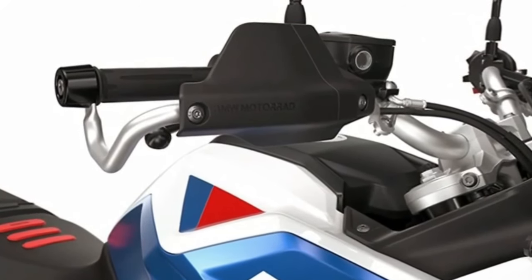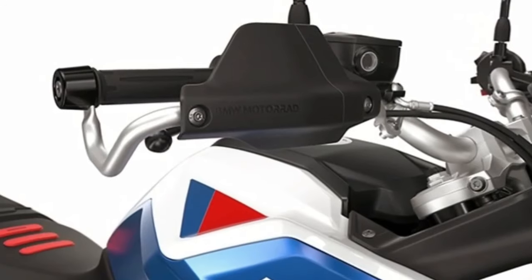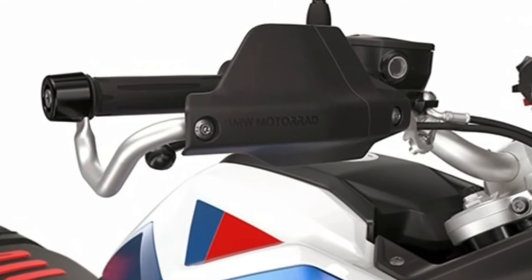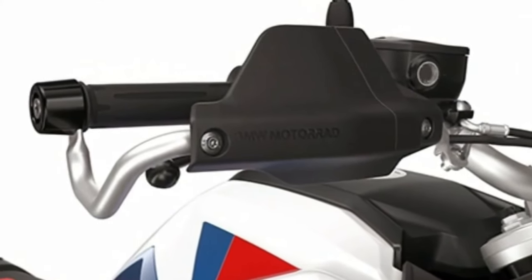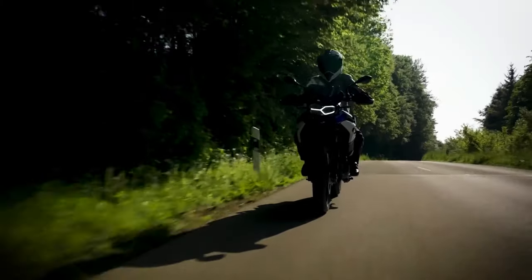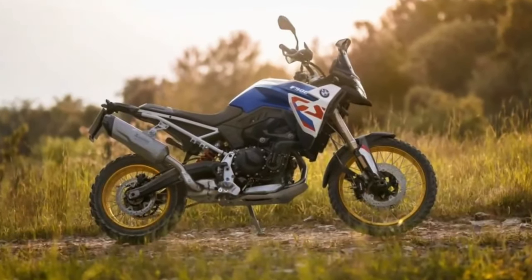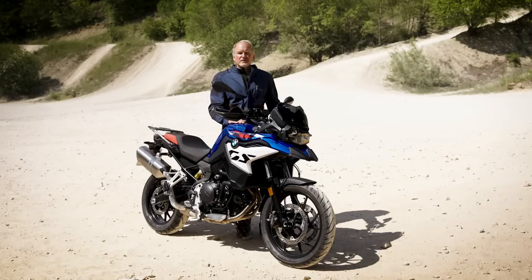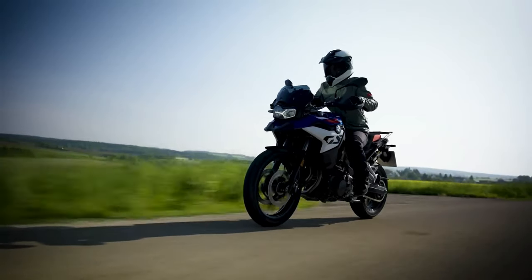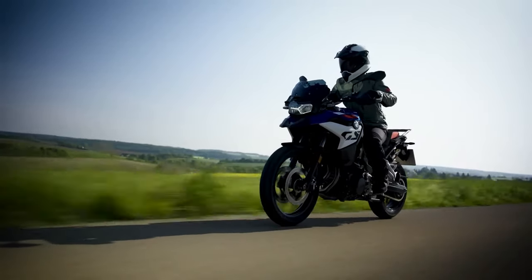Meanwhile, the least number of changes have come to the F800GS. It boasts the same 895cc mill, albeit detuned to produce 87 horsepower and 67 pound-feet. Heated grips are now standard, and so are the Vario case carrier and hand guards. All other elements, including the aesthetics, are identical to its predecessor, the F750GS.